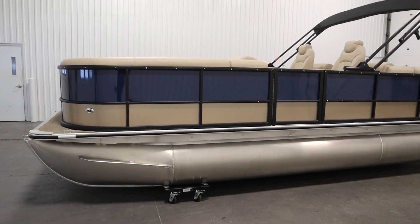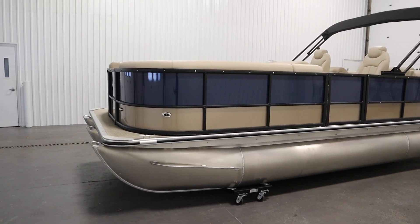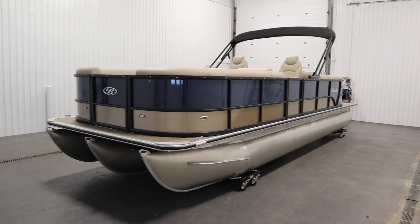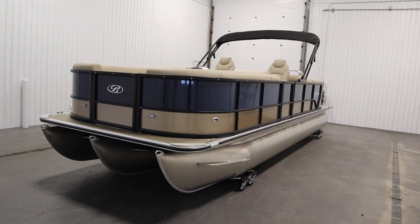Once again, this was a new 2023 Bentley 243 Navigator SE Tri-Tune. Thank you for watching and have a great rest of your day.